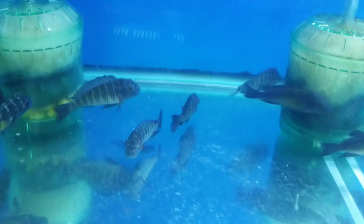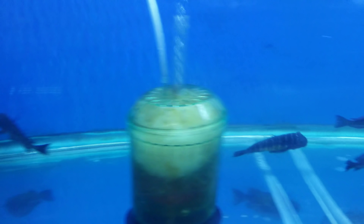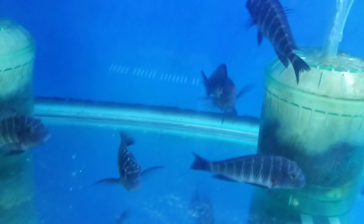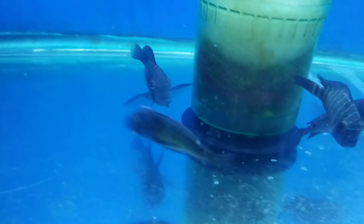Tropheus Duboisi Colombo. There are also some Chetika males — a few of those in this tank. But the Colombo have the nice yellow spot in the side. That male is really fired up.